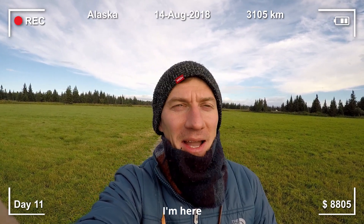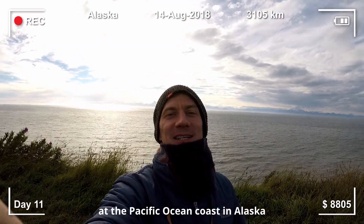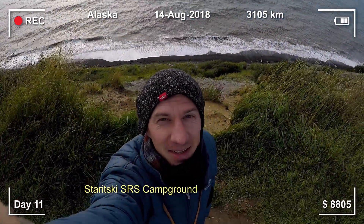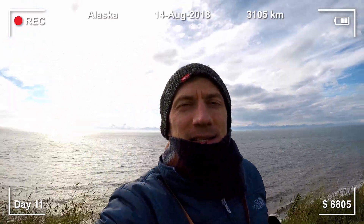I am here at the Pacific Ocean coast in Alaska. I stayed at Starijski campground located on a 60-meter cliff overlooking snow-peaked mountains on the Alaskan mainland.